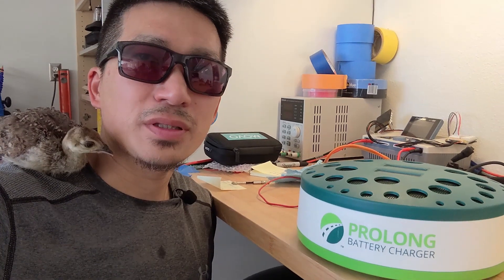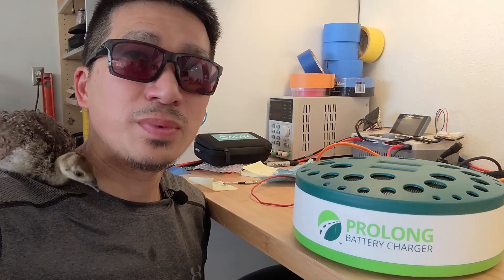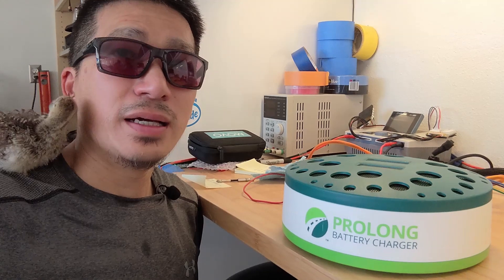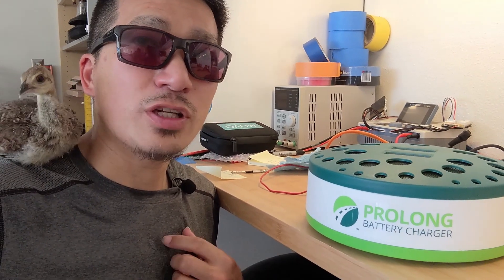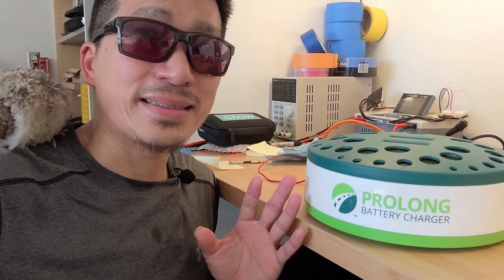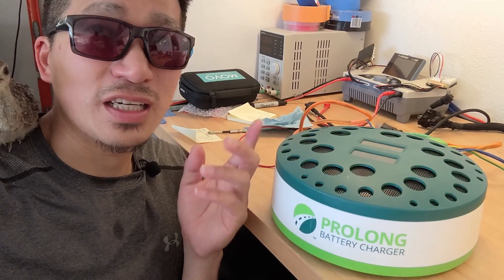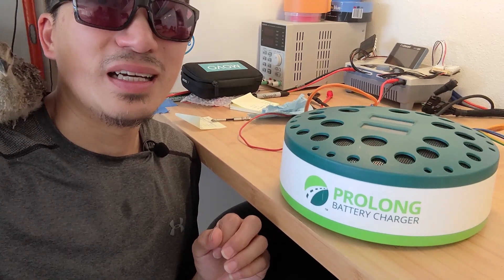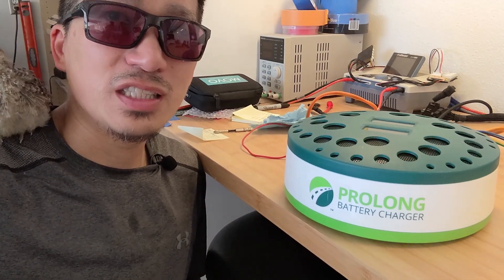We successfully rescued the Prius C with the drained battery — the customer is super happy and there's minimum damage to the traction battery. I want to point out that the Prolonged charger I used is for Gen 2 and Gen 3, designed for voltage around 255 volts max. However, you can use it on a Prius C — just monitor the voltage carefully and make sure it doesn't exceed what the Prius C is rated for. Thanks for watching, hope you liked the content — hit subscribe and I'll see you at the next one!